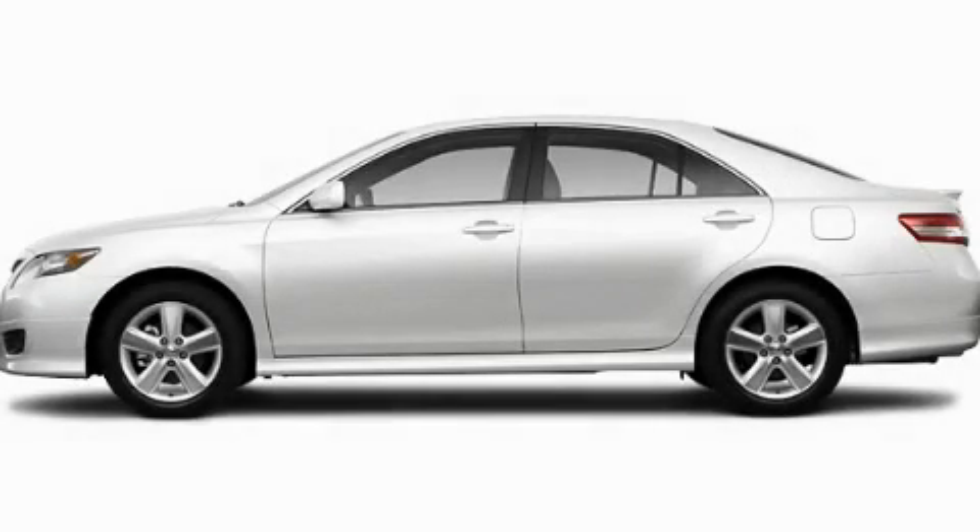With an EPA estimated rating of 32 miles per gallon on the highway, fuel efficiency does not take a backseat. This vehicle won't last long at this price. Call and arrange a test drive now.